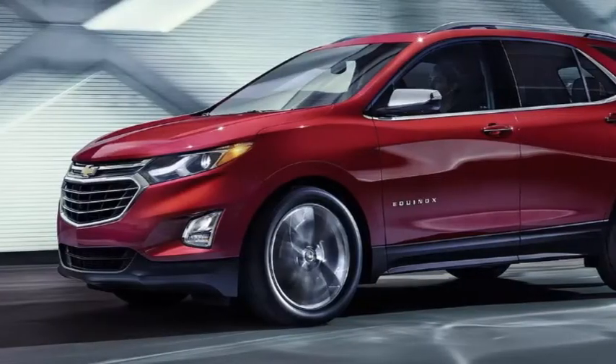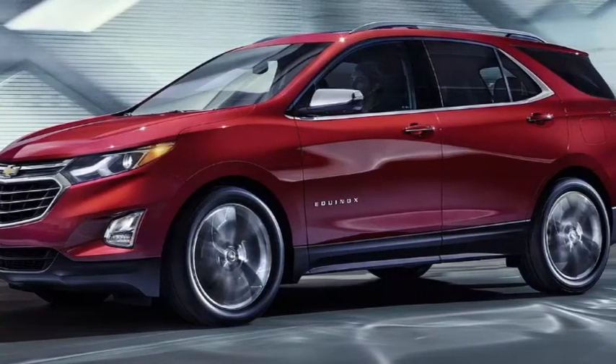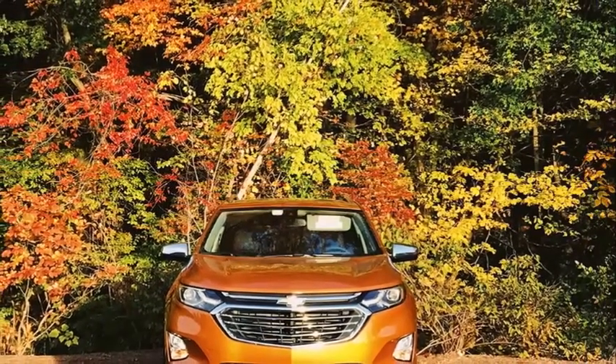The gas engines aren't far behind though, making 29 to 32 miles per gallon — you really can't lose in terms of efficiency. Although the Equinox has been tuned for sportiness, safety is also a top priority for Chevrolet.